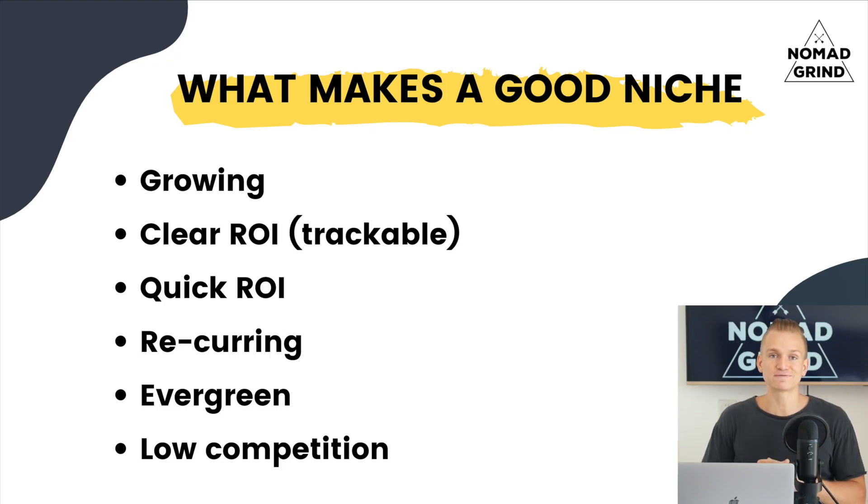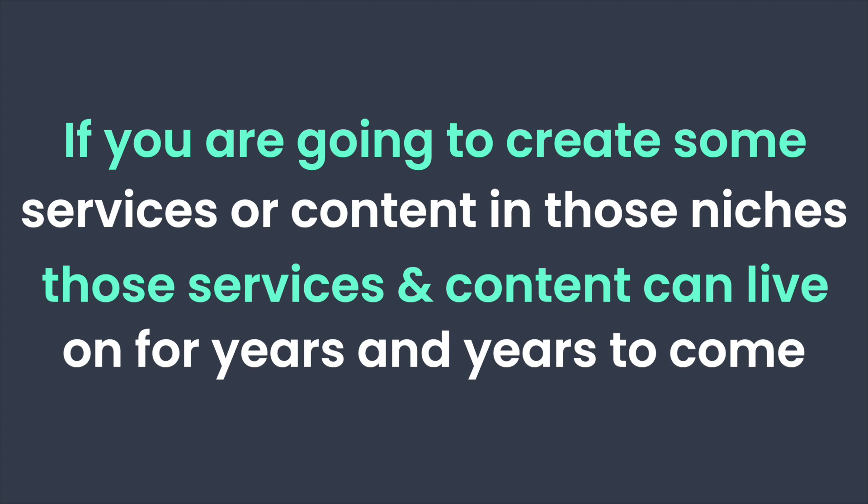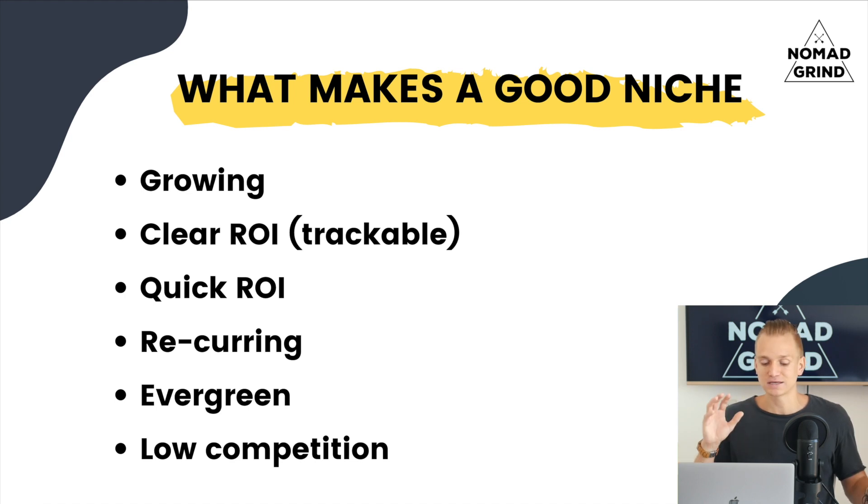Another thing you want to look for is an evergreen niche — one that is long-term. Something like fitness, health, or relationships — those are all long-term evergreen niches. If you create services or content to sell those services, that content can live for years and years to come and isn't just some fad happening right now. And lastly, you also want low competition. The less competition there is, the easier it is to sell your services. Ideally you want all of these criteria, but it doesn't necessarily have to be all of them.